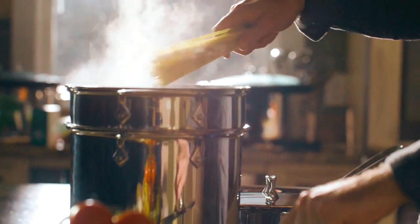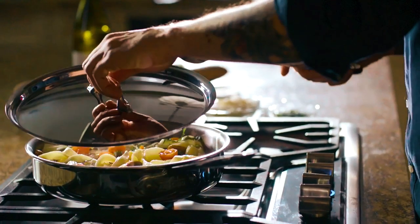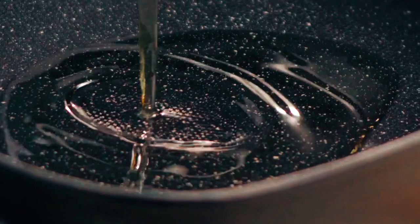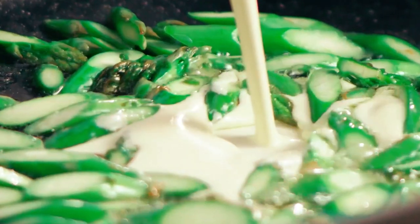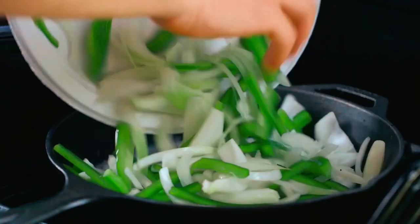We'll discuss their capacity, cooking features, temperature control, and overall performance to help you make an informed decision with choosing the perfect roaster oven for your culinary needs. For additional information on the showcased roaster ovens and convenient purchasing options, don't forget to visit the links provided in the description box. Now let's get started.